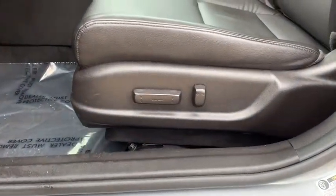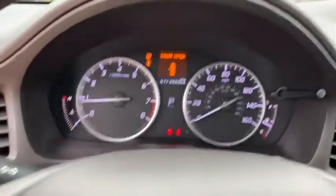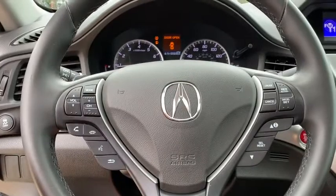Here are some of this vehicle's great options: backup camera, anti-lock braking system, keyless entry, traction control, stability control, steering wheel audio control, leather wrapped steering wheel, Bluetooth, power steering, adjustable steering wheel.